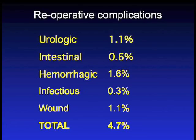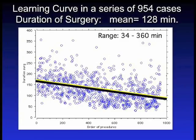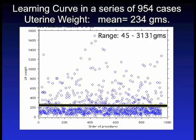Complications from this procedure total 4.7%, with 1% urologic, hemorrhagic, and wound healing problems comprising the bulk. Over this learning curve of 954 cases, blood loss averaged 129 cc's with a range of 0 in 12 cases up to 1200 cc's. Duration of surgeries decreased dramatically over time, with some cases done in about 34 minutes and many in the latter half done in under an hour, including no dissections in many. Hospital stay is typically one day and has been decreasing. Uterine weight has not been increasing, but the kilo club — 1,000 grams — has many more members in the latter half of this series.